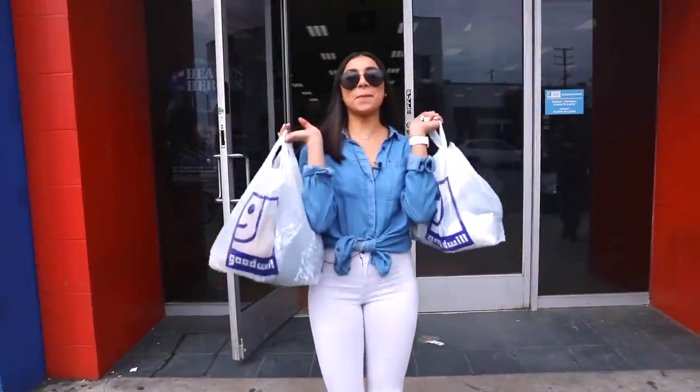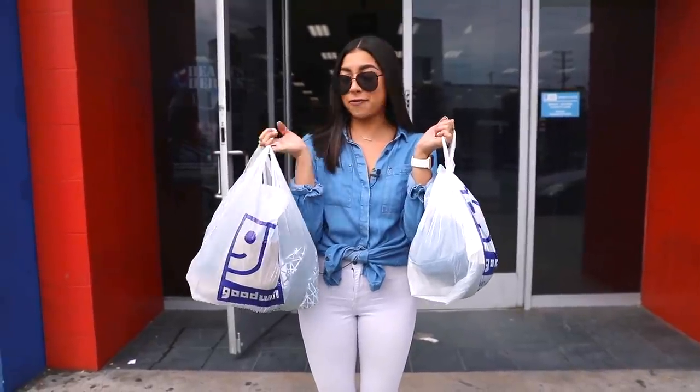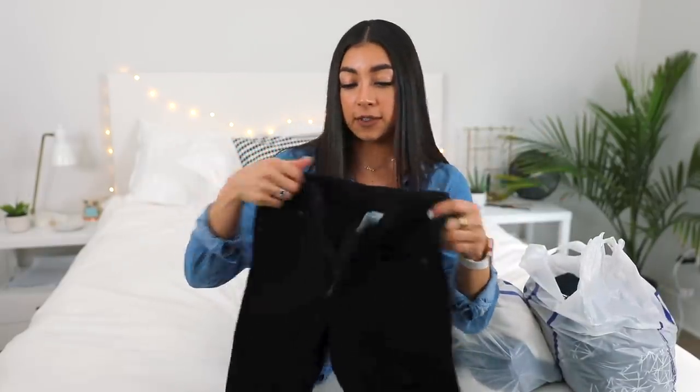Okay guys, I found a bunch of good stuff — I think I'm prepared to make easily two to three outfits and I'm excited to show you guys what I got. We're back home now — let's find out how many pieces I got and I'll tell you the total of everything I paid for this amount of items.